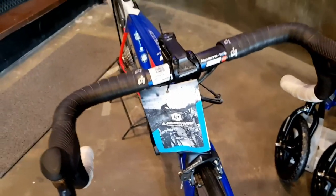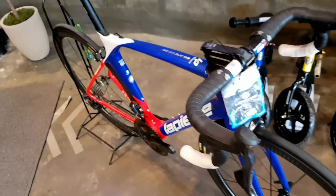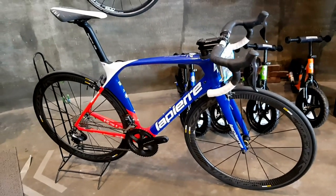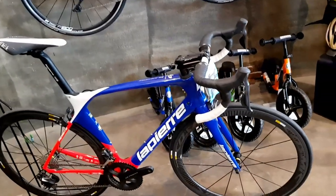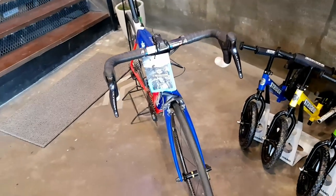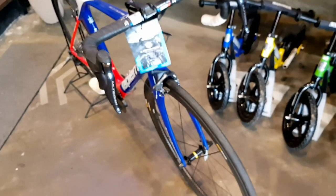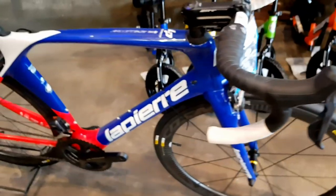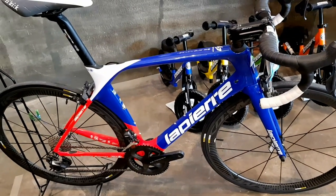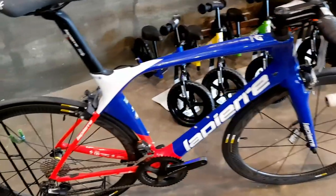It's still rim brakes — this is a 2018 model. But the 2020 and newer Lapierre FDJ pro bikes are on disc brake already. In fact, in pro cycling, as far as I know — correct me if I'm wrong — only one team is still on rim brakes, and that's Ineos with their Pinarello Dogma. So let me ask you: do you prefer disc brake or rim brake for road race bikes?